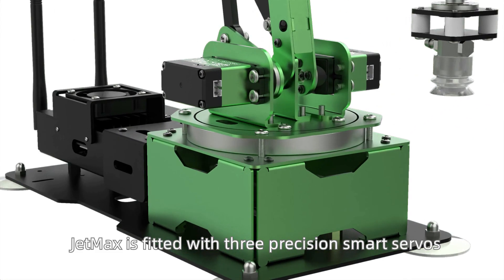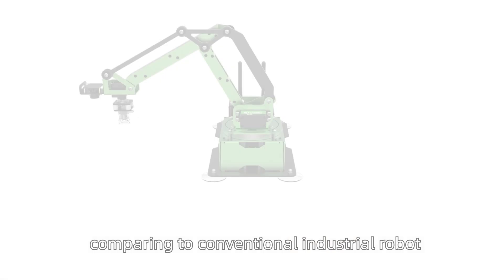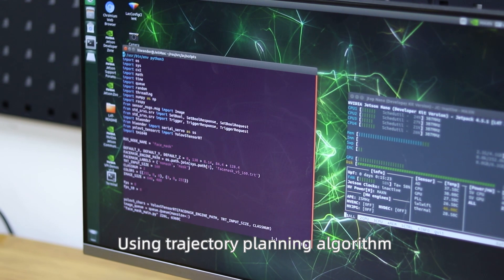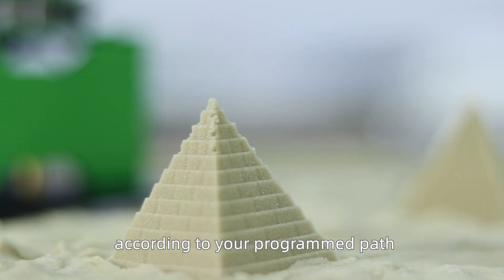JetMax is fitted with three precision smart servos. Though smaller in size compared to conventional industrial robots, JetMax is capable of high accuracy and heavy payload. Using a trajectory planning algorithm, JetMax can maneuver accurately according to your programmed path.